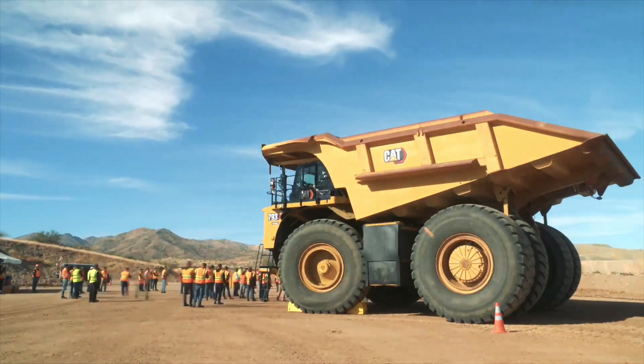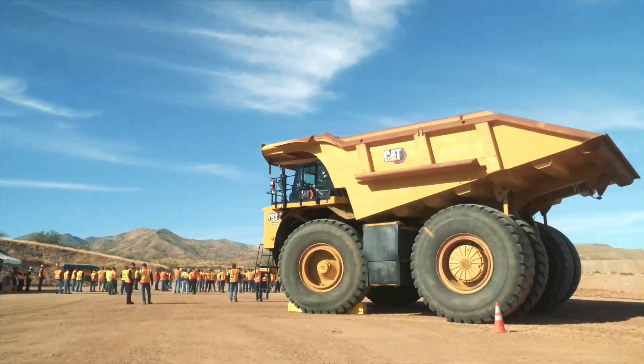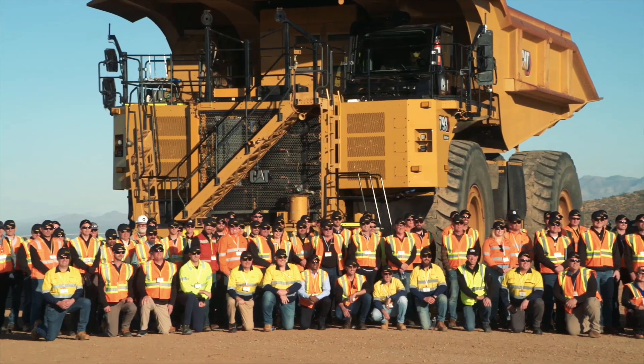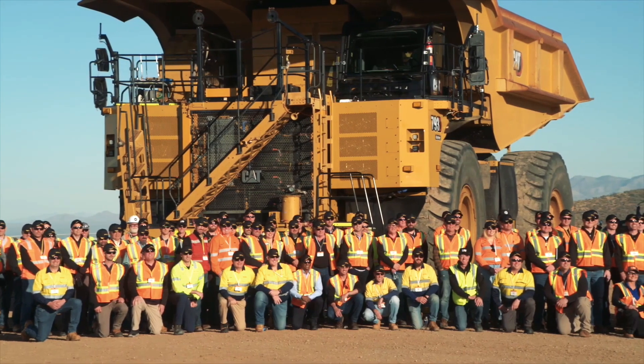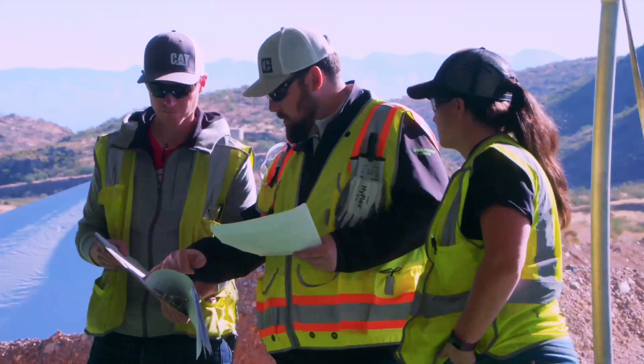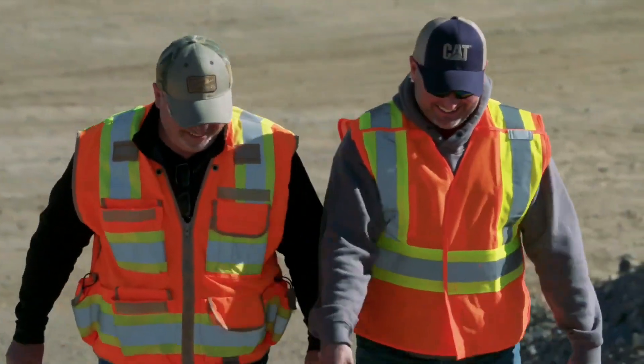Caterpillar is rapidly expanding its operations to cover sustainable energy generation, with hydrogen and solar as the main sources. These would complement the future lineup of all-electric trucks, drills, large-wheel loaders, and dozers. Caterpillar has upgraded their simulated mine at Tucson Proving Grounds to show how future mining facilities could become cleaner and more sustainable.